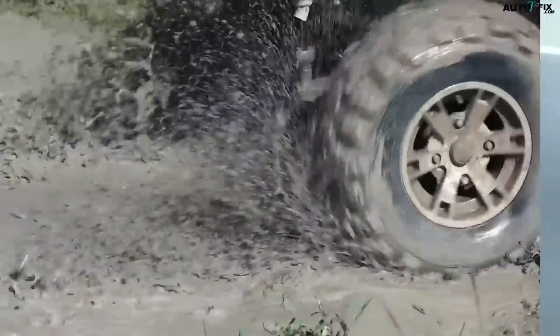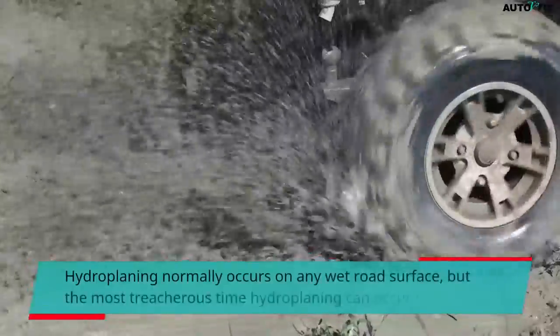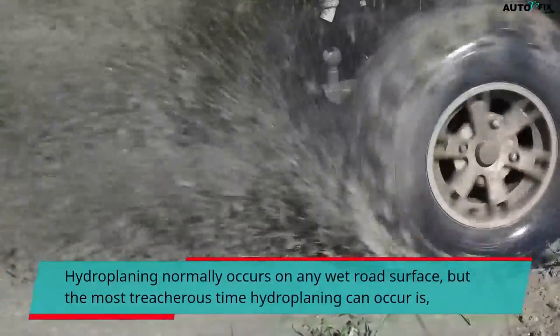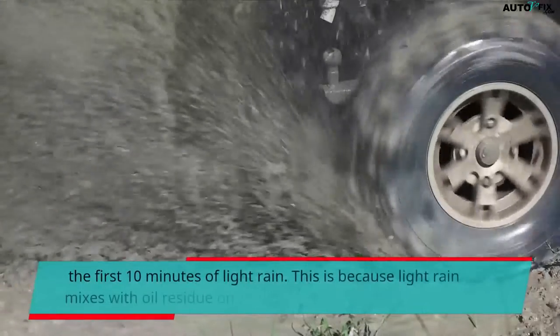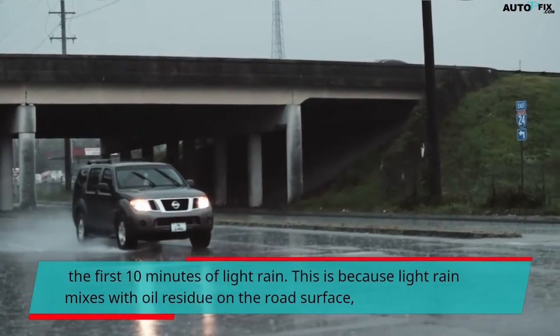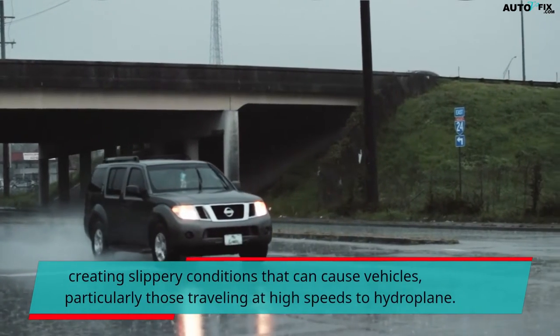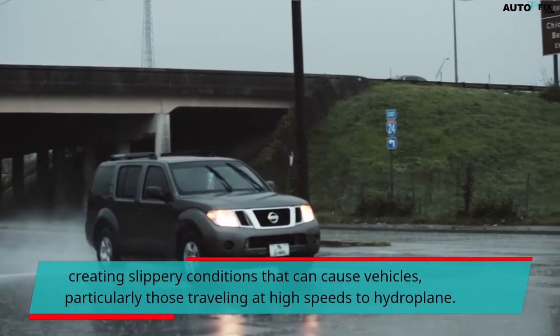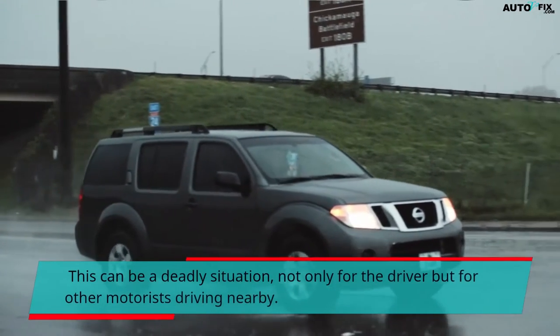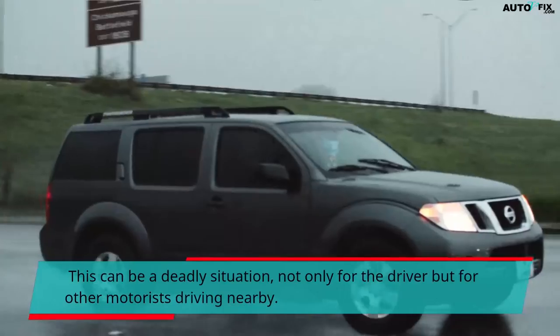Hydroplaning normally occurs on any wet road surface, but the most treacherous time hydroplaning can occur is the first 10 minutes of light rain. This is because light rain mixes with oil residue on the road surface, creating slippery conditions that can cause vehicles, particularly those traveling at high speeds, to hydroplane. This can be a deadly situation not only for the driver but for other motorists driving nearby.